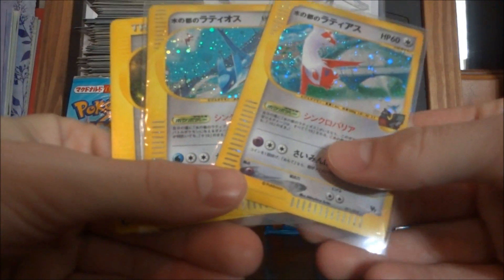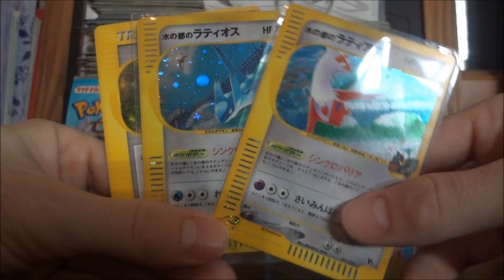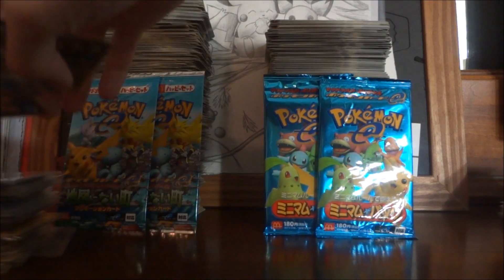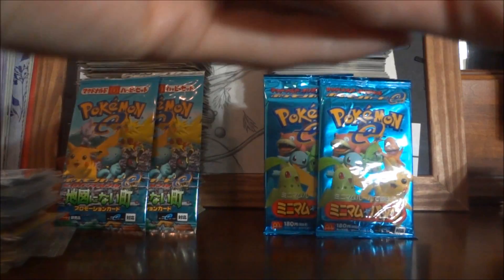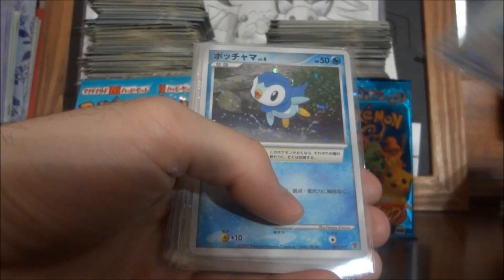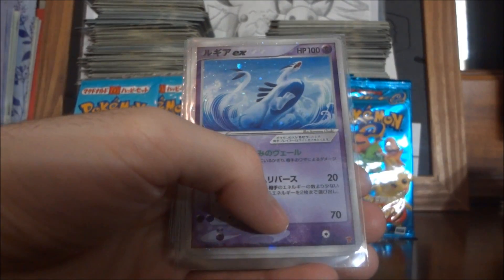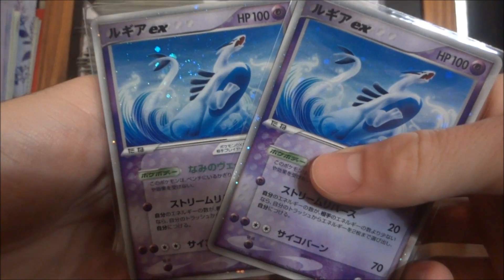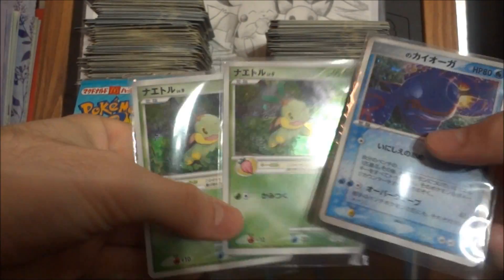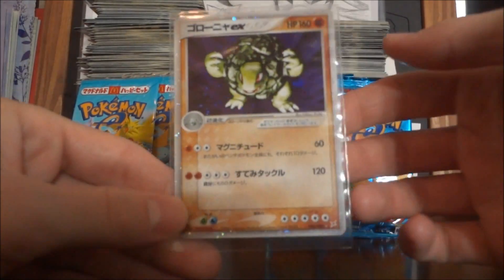Next up I've got the actual two Latios and Latias VS cards from that deck you saw before, plus an extra card from that deck. Next up there are some cards called the play promos — they have a little P in the bottom. I'm not sure exactly what they're from, but I was mainly bidding on the EX cards: the Electabuzz, Zapdos, two Lugias — one in okay condition, one in nice mint condition — and some other extras.